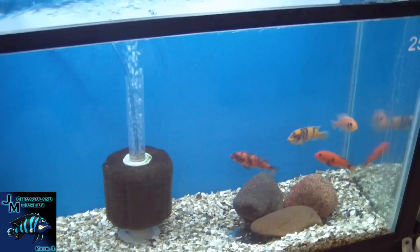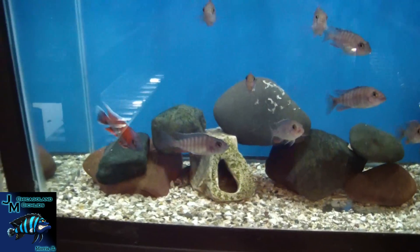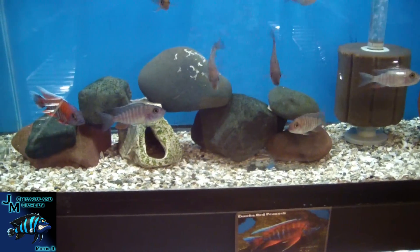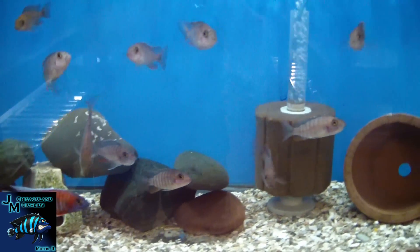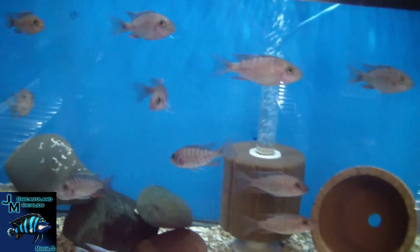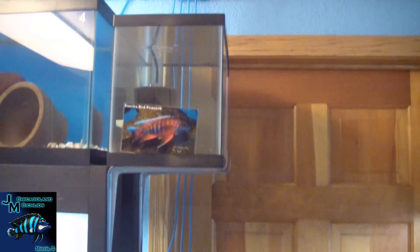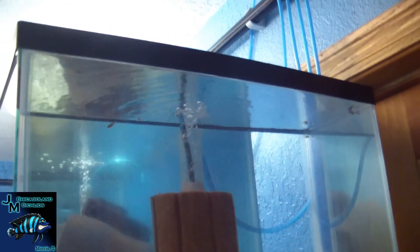We've got some big OB zebras in here. Here is our eureka red group — these guys are split gene, and there's a holding female there. They're hanging in the five-and-a-half tank — it's magic, folks, that's what's holding them up.